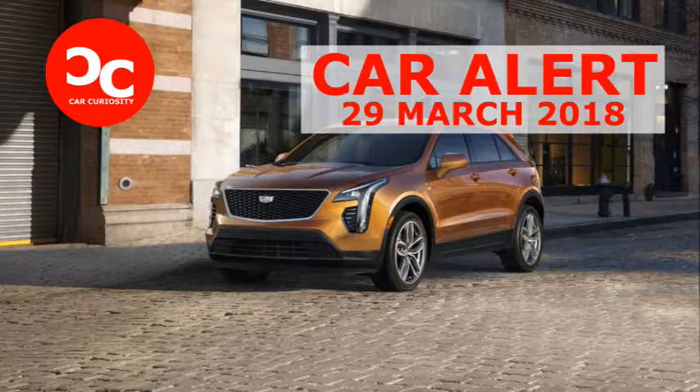With a 109.4-inch wheelbase and an overall length stretching 181.1 inches, the XT4 straddles the compact and subcompact classes, being significantly larger than the BMW X1 but not quite as big as the X3. Its closest competitors, dimensionally, are the Audi Q5 and the Lexus NX.